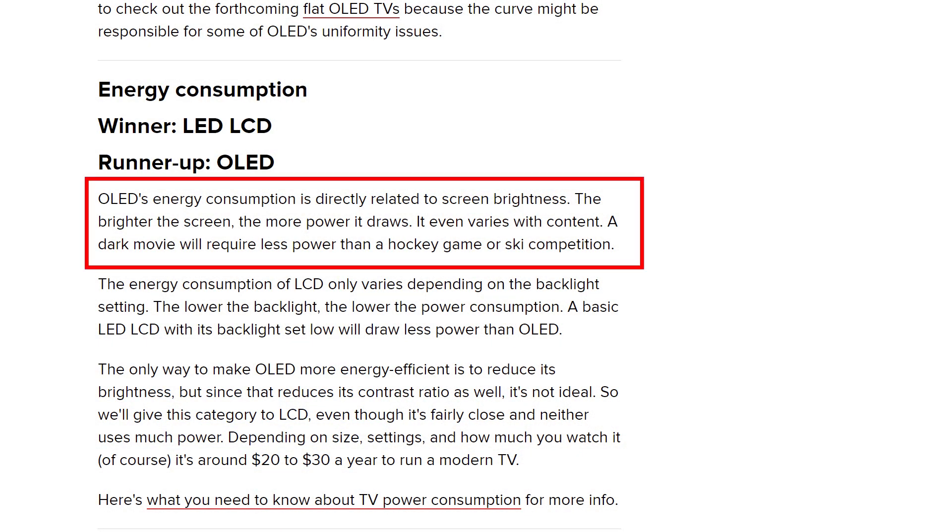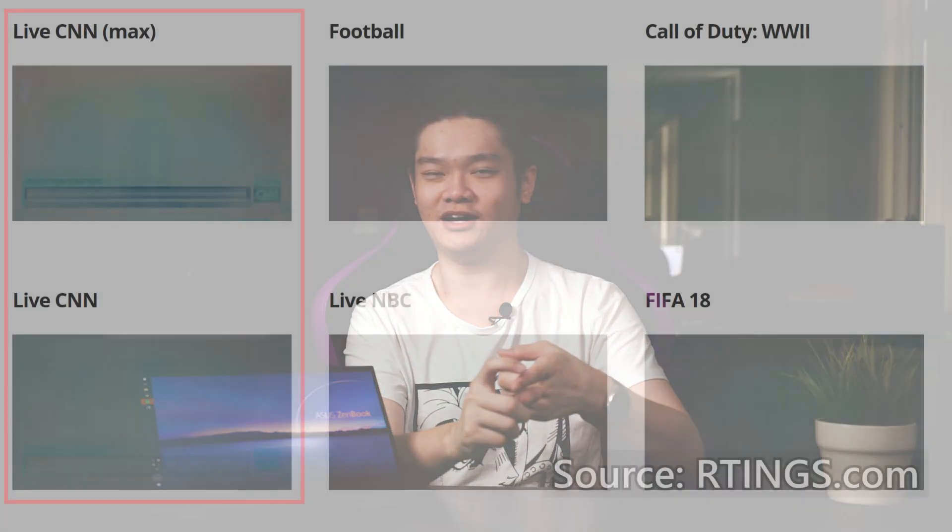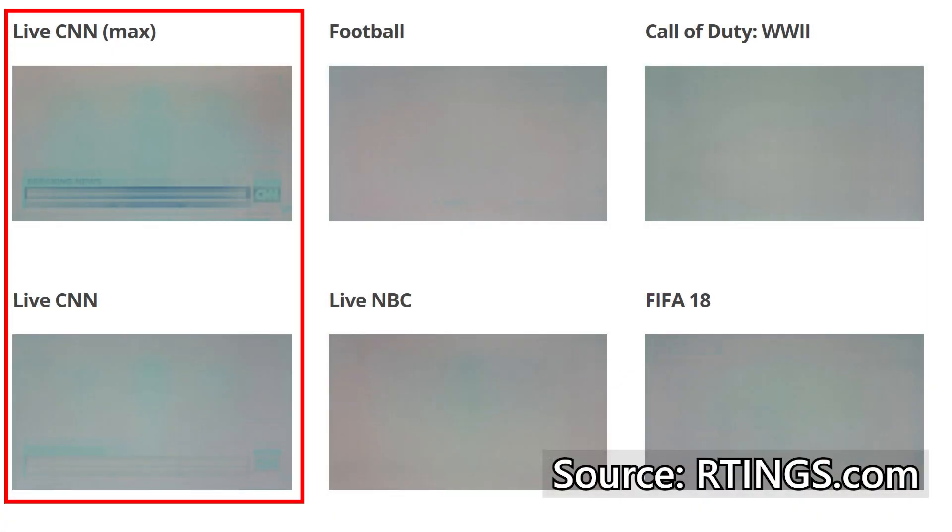There are two more disadvantages that go hand-in-hand. OLED displays can go really bright, which is an advantage, but at higher brightness the power consumption will be much higher than IPS LCD screens. At higher brightness, the OLED panel will also degrade quicker, leading to burn-in much sooner and shortening its lifespan. Luckily, OLED screens are too bright to use at full brightness anyway.